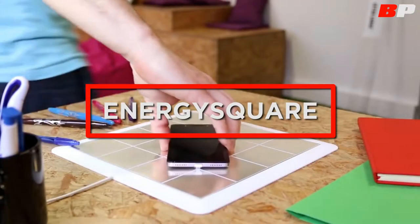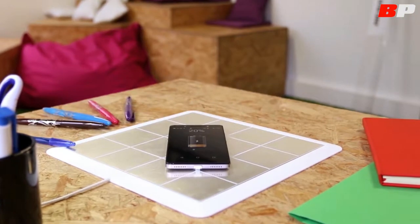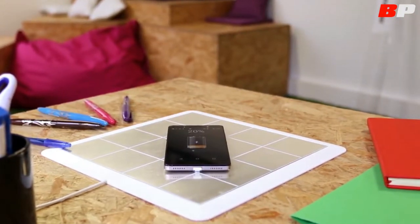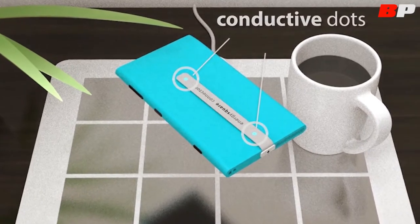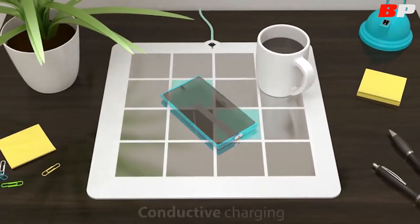Energy Square is a new generation of wireless charger device that will allow you to charge multiple devices at the same speed as classic chargers, just by placing it on an ultra-thin pad. No induction, no electromagnetic waves — it uses a special patented conductive charging technology.